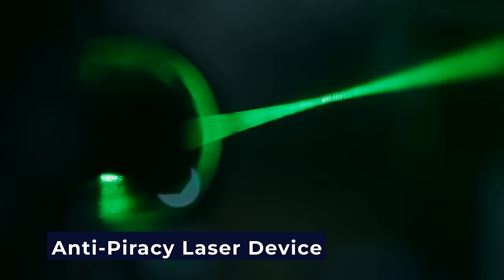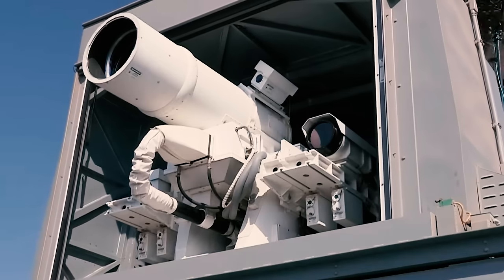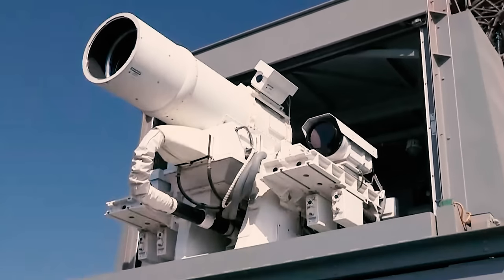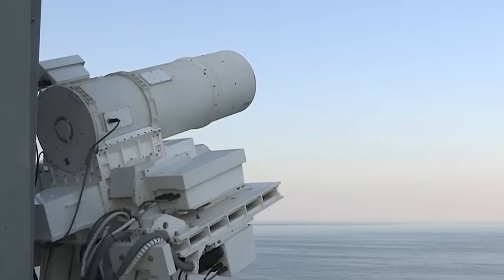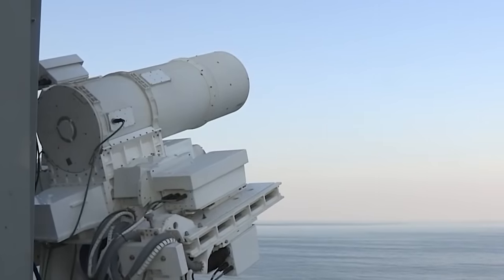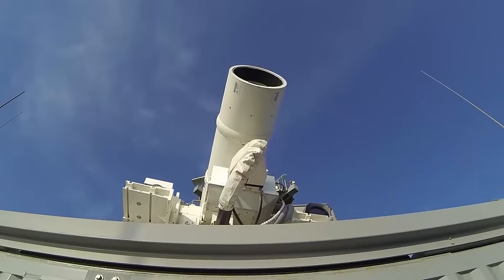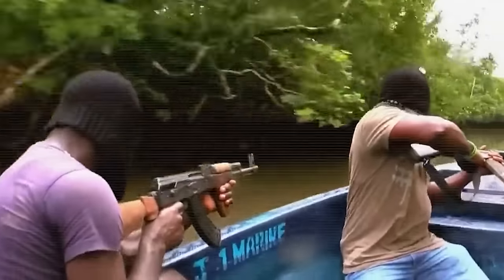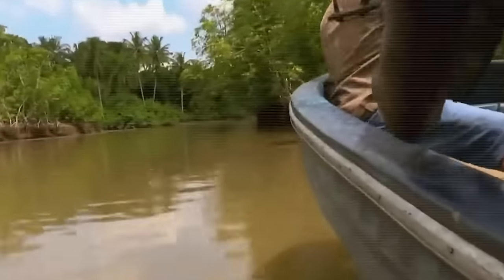There's the Anti-Piracy Laser Device, a creation by the British company BAE Systems. This laser gadget is a game-changer for commercial shipping in the fight against piracy. It has an effective range of about 1.5 kilometers, and instead of obliterating pirates, this laser throws them off track. When pirates come too close, this device comes into action, making their aim wonky and difficult without causing any permanent damage to their eyes.